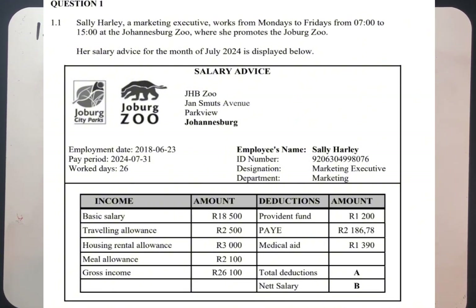We also have deductions on this person's salary. Looking at the deductions, we have a provident fund of R1,200, pay as you earn (a type of tax) of R2,186.78, and a medical aid of R1,390. The total deduction is A. If they ask you to answer this, you just add the three amounts above to find the value of A.